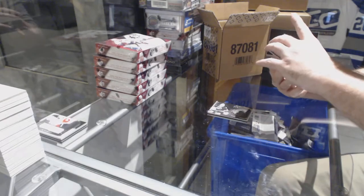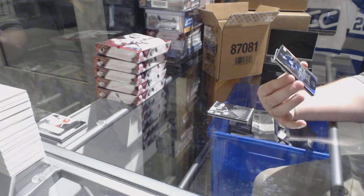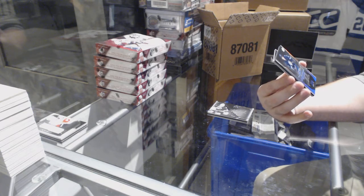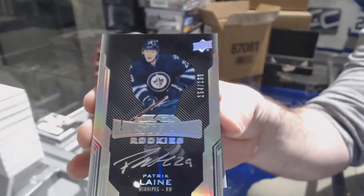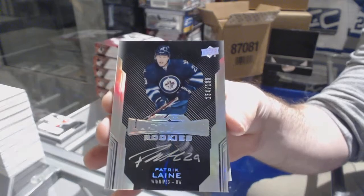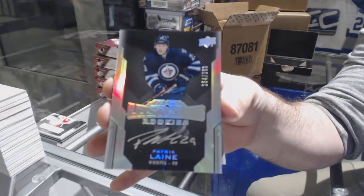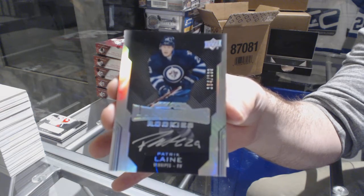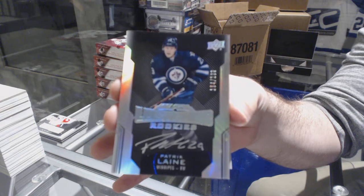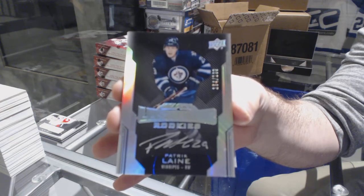Never mind — we have a lustrous rookie auto short print number to 199 for the Winnipeg Jets. That's Patrick Laine, to 199. That's a beautiful card.